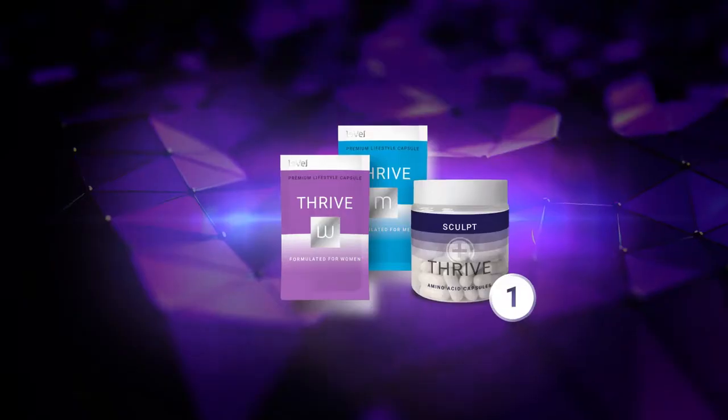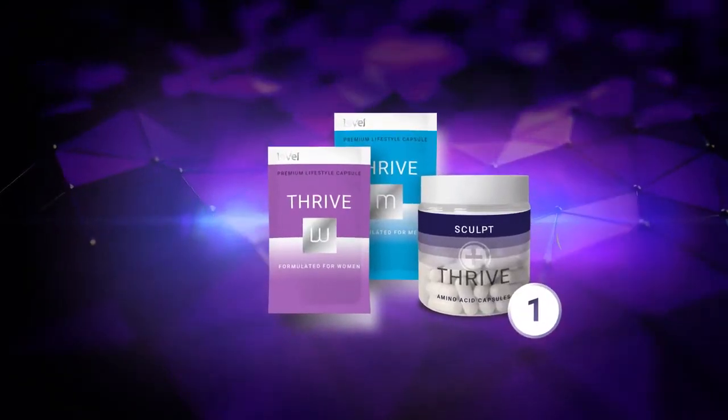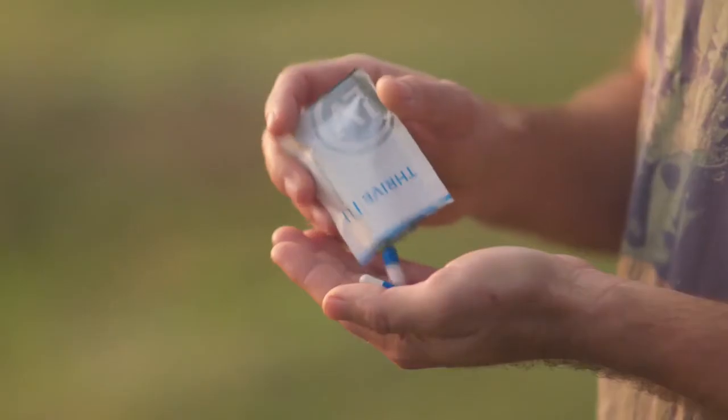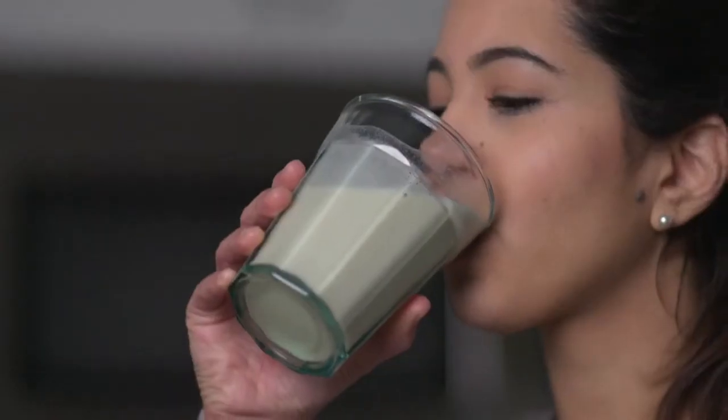Step 1: Take gender-specific Thrive M&W capsules along with Thrive Sculpt capsules first thing in the morning on an empty stomach. Step 2: Take Thrive Lifestyle mix 20 to 40 minutes later.